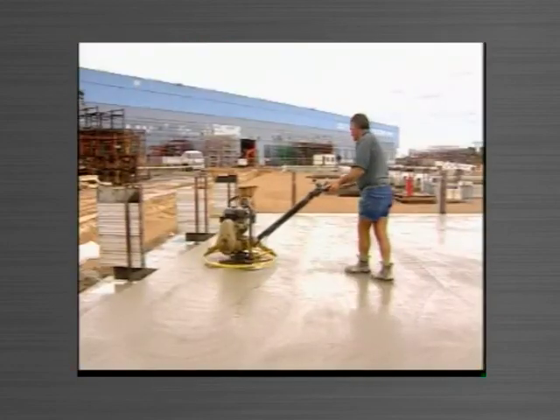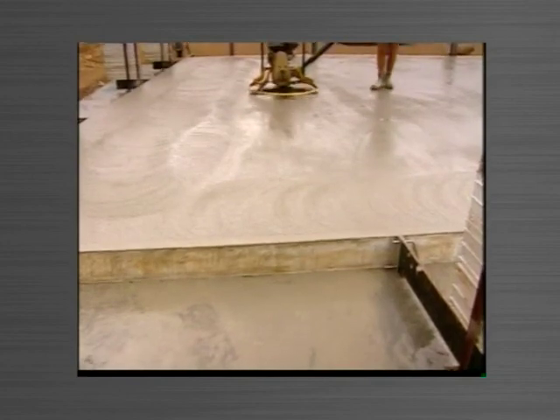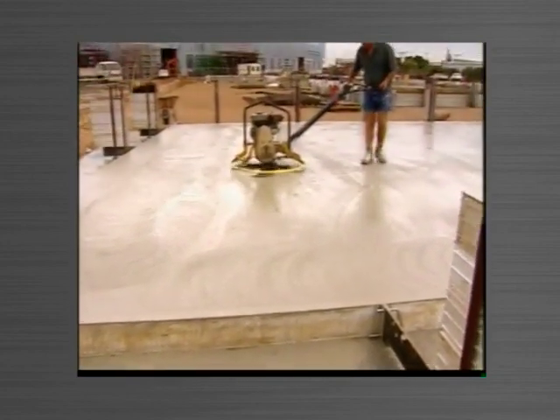The power trowel can undertake all this work. There are no hidden areas requiring costly hand finishing. An even finish of the highest quality is assured.